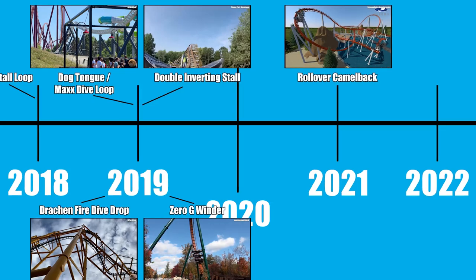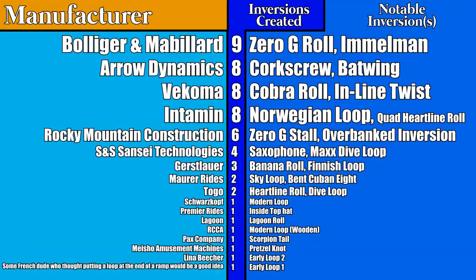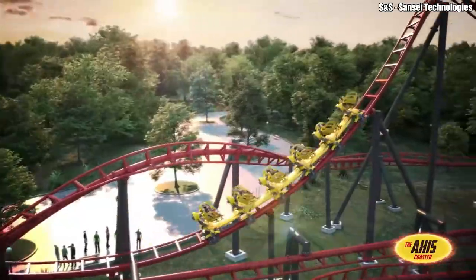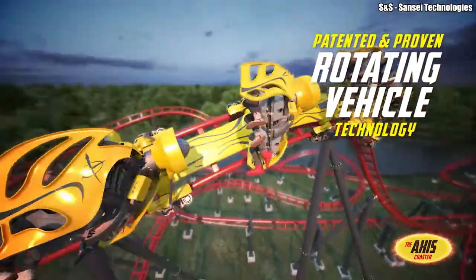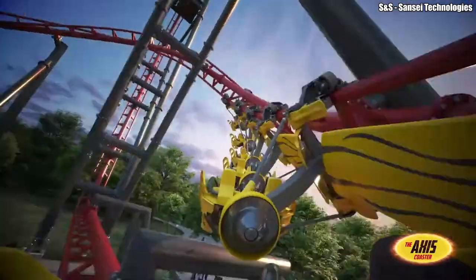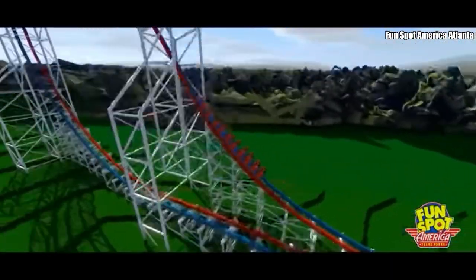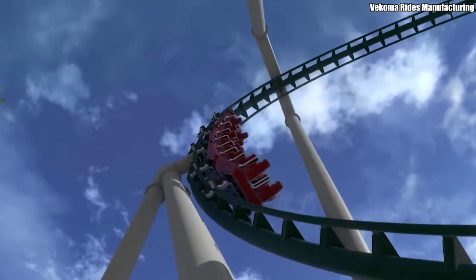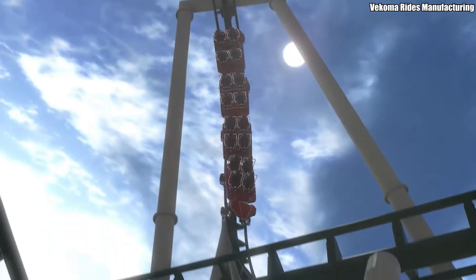175 years and 58 different inversions later, we've made it to the present day! In the end, B&M is the inversion king, having opened nine coasters with the world's first inversion. While Arrow is out of the inversion race, close-trailing Vekoma may just take the inversion crown one day, with Intamin and RMC also in close striking distance. This video will probably become rapidly outdated — S&S's rumored Axis coaster alone will likely introduce a bunch of never-before-seen inversions, and I doubt that RMC or Gerstlauer will slow down their inversion-creating anytime soon. While I tried my best to include every single notable inversion, there's a chance I missed one or two, so let me know in the comments below if you've noticed any I've left off.